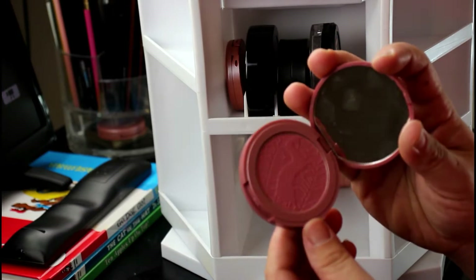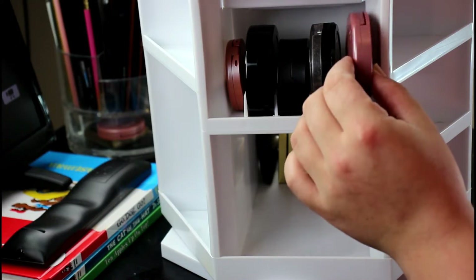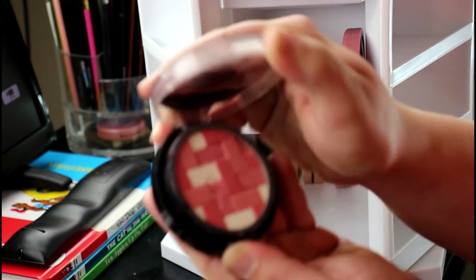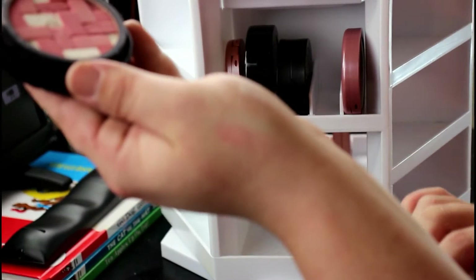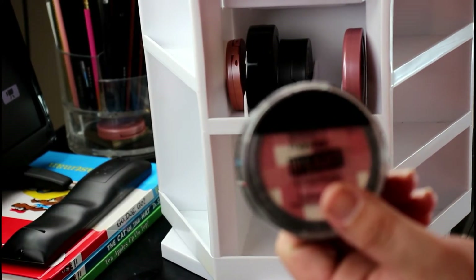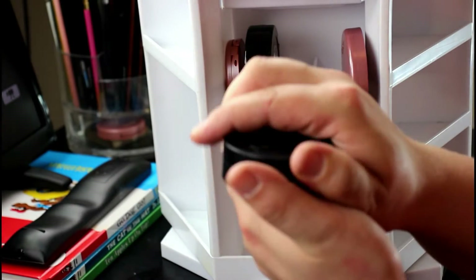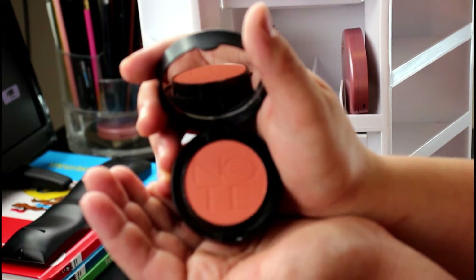I have this Tarte blush in the shade Dazzled — I haven't used this one a whole lot and it's a little dark, but I'm going to keep it for now. I think I want to depot some of these. Then I have this Master Highlight by Maybelline — a blush-slash-highlight. I don't really care for the highlighter aspect of it, and I've had this forever, so honestly I think I'm going to get rid of it.